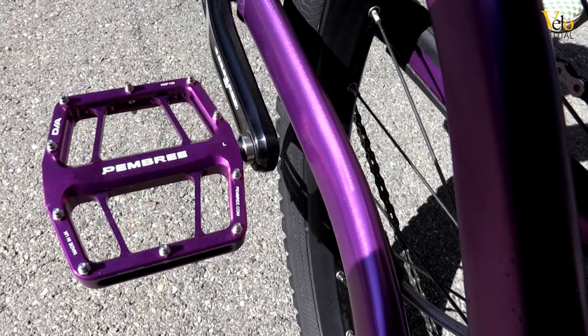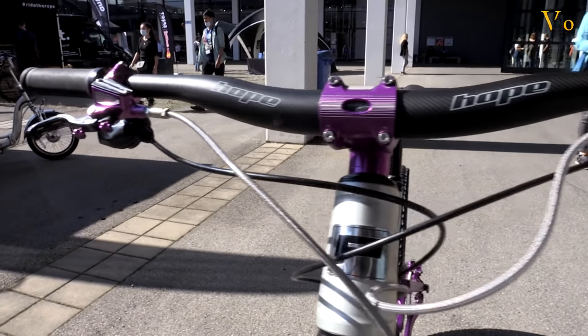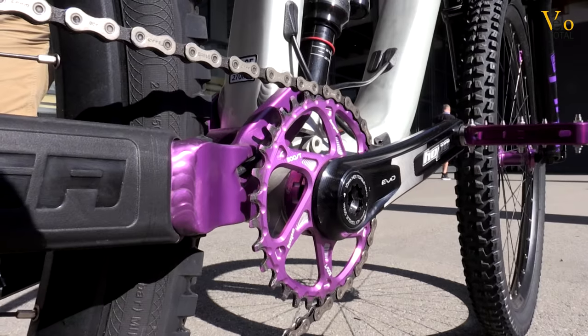We've also got purple Pembry pedals on there, the purple Hope fitting kit, and this is actually plain silver that we've anodized silver as well. It all matches in. The componentry is all modern, but we're really loving that retro vibe.